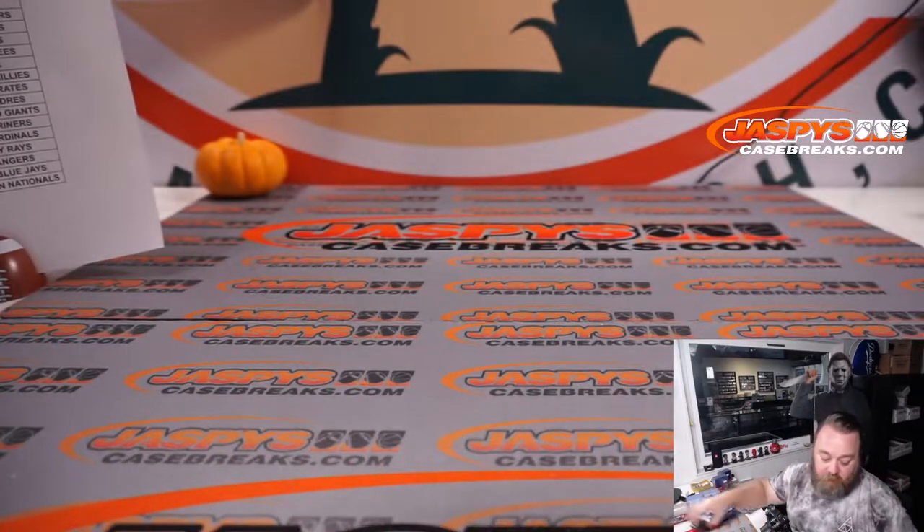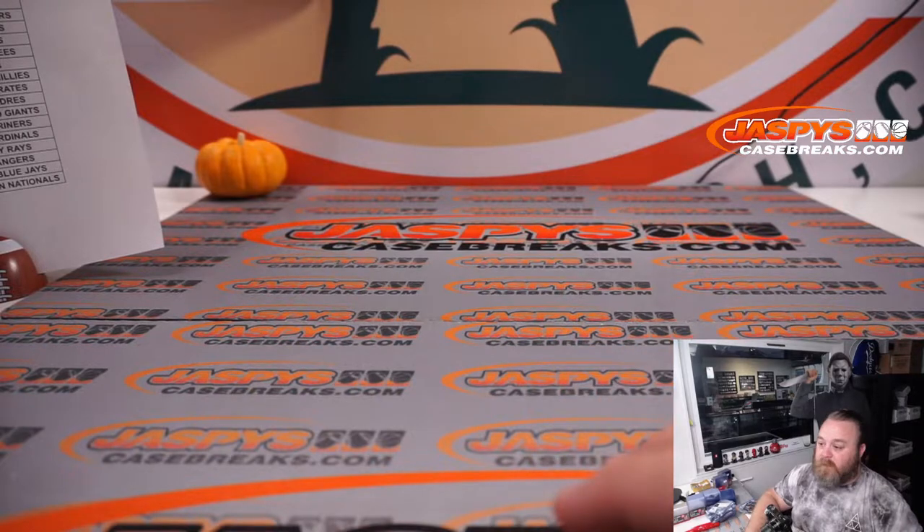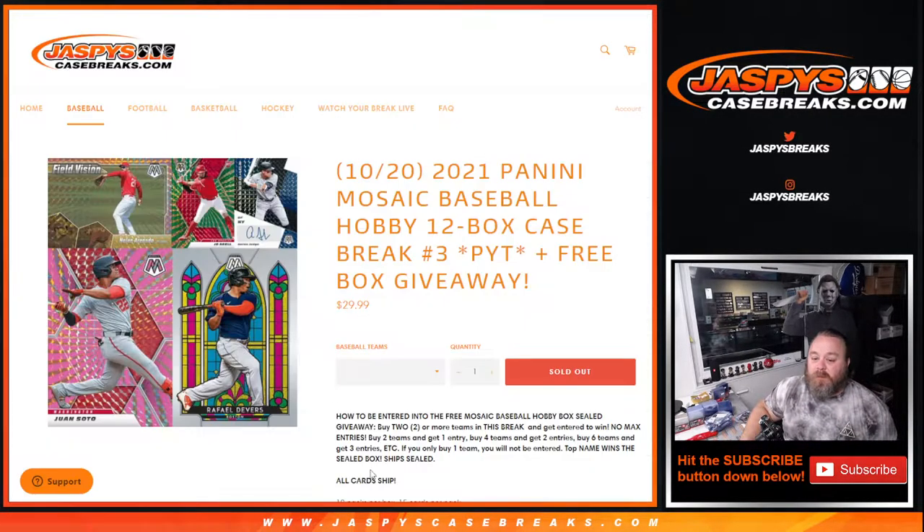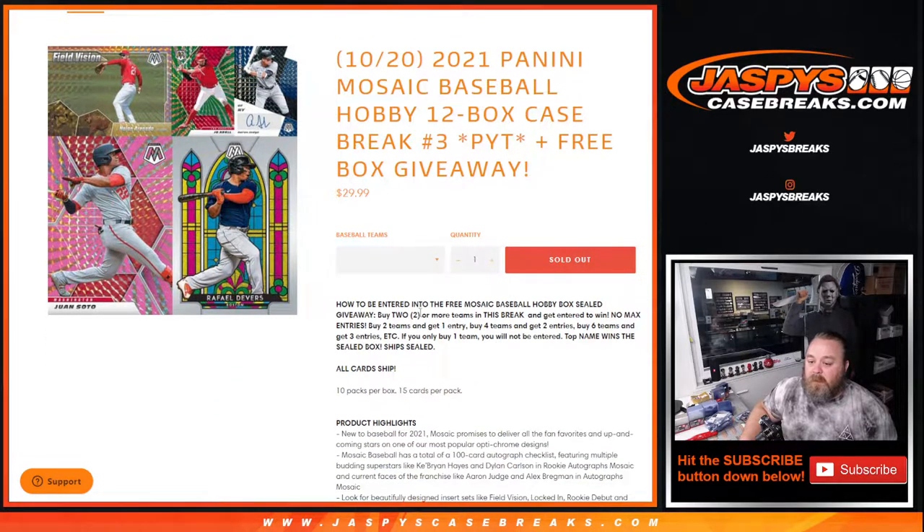Let's pop over here and do the randomizer for the giveaway. Remember, guys — it is a sealed box. Two or more teams in the break gets you entered to win. Two teams, one entry. Four teams, two entries. Six teams, three entries, et cetera. If you only buy one team, you're not entered for the giveaway. Top name wins the sealed box.